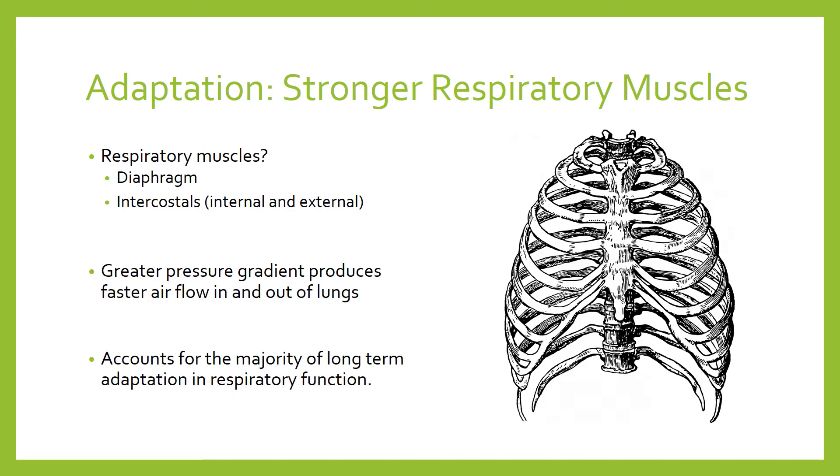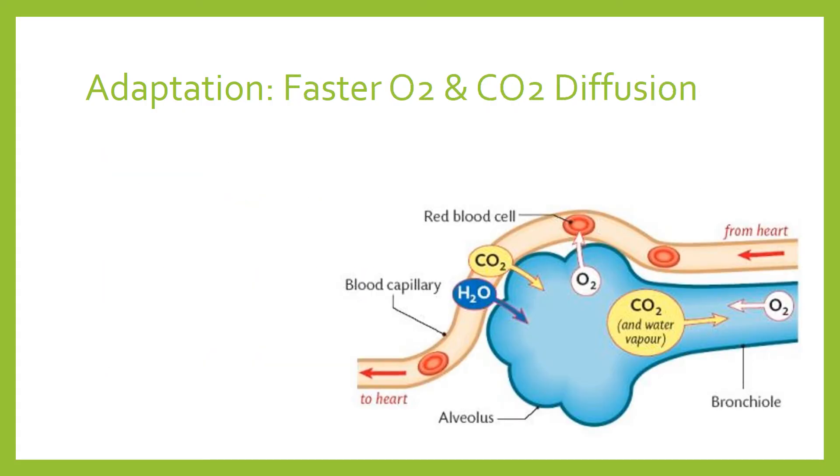This — unlike the vital capacity adaptation — has a significantly large impact on the efficiency of the respiratory system, and accounts for the majority of long-term adaptation in respiratory function. There is one more adaptation to mention in terms of a long-term change of the respiratory system.